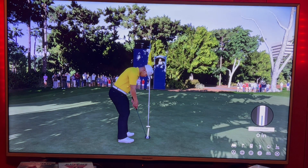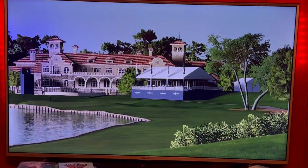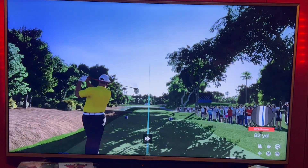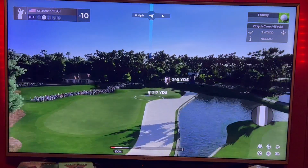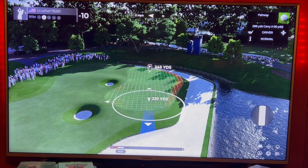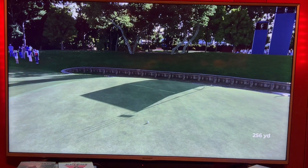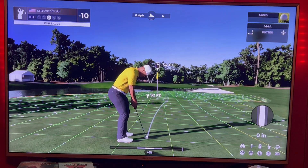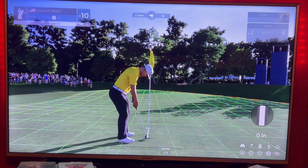Ten under through 10. The 11th hole is a par 5, 547 yards. Driver about 310, 245 left. Drive was good but got a bad bounce again — last three rounds I've done that. So I've got 34 yards. Low shot, should be able to tap that in for birdie.